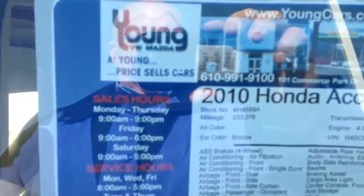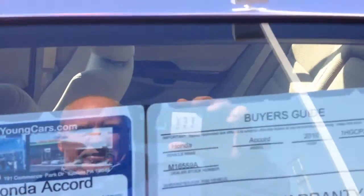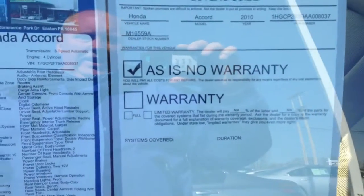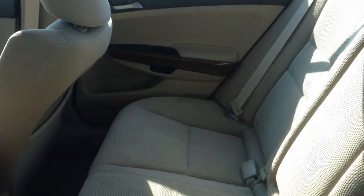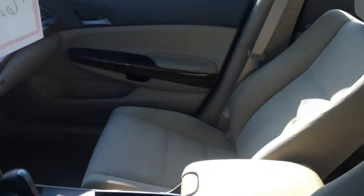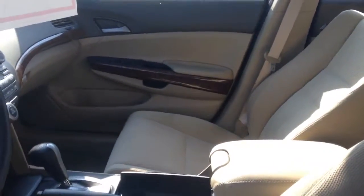31 miles to the gallon. As you can see, it has 233,000 miles and is being sold as-is. But this vehicle is super clean. That's the rear seat that you're looking at, and here's the front interior — passenger seat, driver's seat. The whole inside is in tremendous shape.